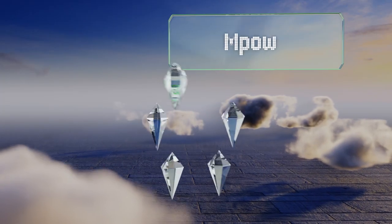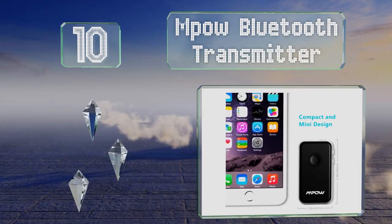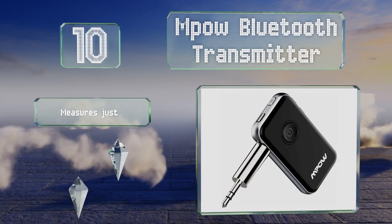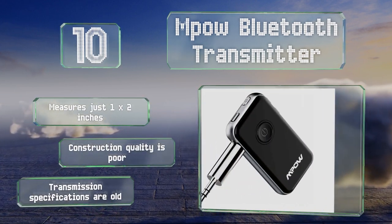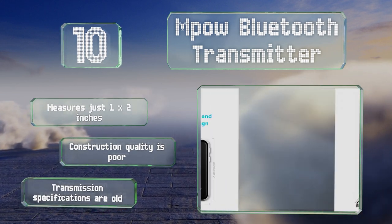Starting off our list at number 10, the Mpow Bluetooth transmitter has music controls and a microphone, as it's primarily intended to be used with phones. Its compact size will be appreciated by those trying to create an uncluttered portable setup — it measures just one by two inches. However, its construction quality is poor and its transmission specifications are old.